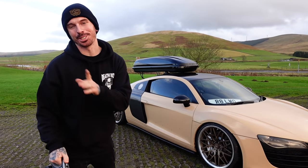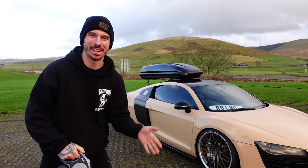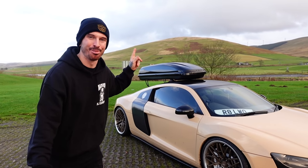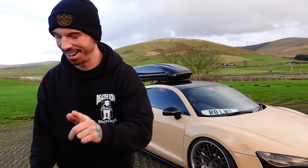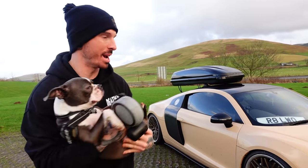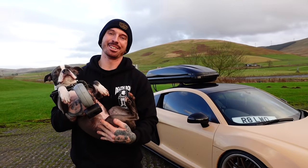So yet again we are on another road trip. The R8 is looking sick. Subscribers will know it's not quite finished and not quite running 100% right — and that is just an understatement — but it is looking so good with the roof box on top. This time it's me, Hannah, and Kevin. I'm excited to get on the journey. We've already clocked up a fair few hundred miles, we're in Scotland already, and now it's time to get on the road and see where this road trip takes us. Let's go.